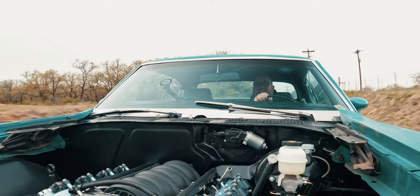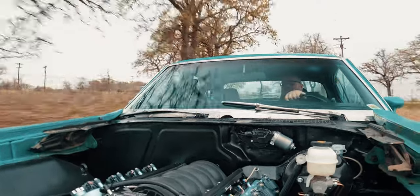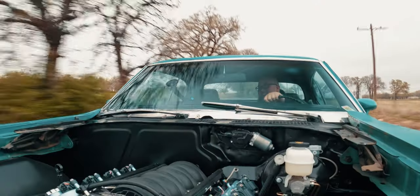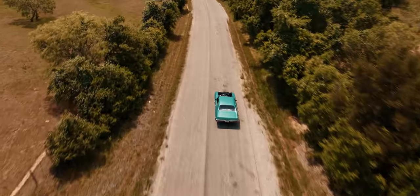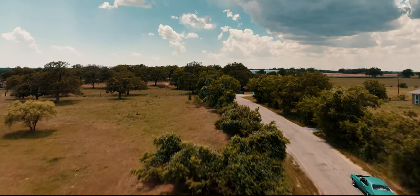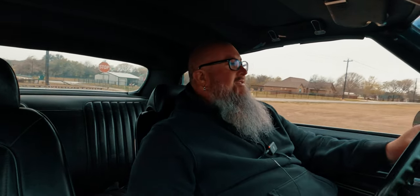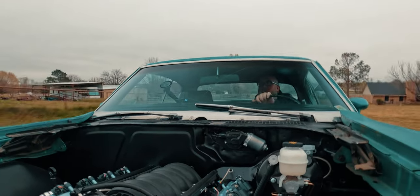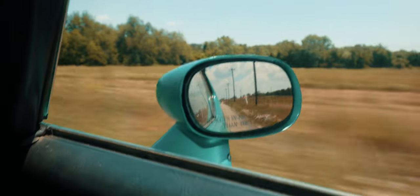We named this '72 GTO 'Faded Glory' because the paint is old and faded, but this car is full of glory — it blows the tires off with ease. What a badass ride. You want to talk about a vibe? Buy a Pontiac. This thing's rad. After having done a lot of Chevelles and stuff, I've only done a couple of Pontiacs, but it's a very similar chassis with the A-body frame underneath.